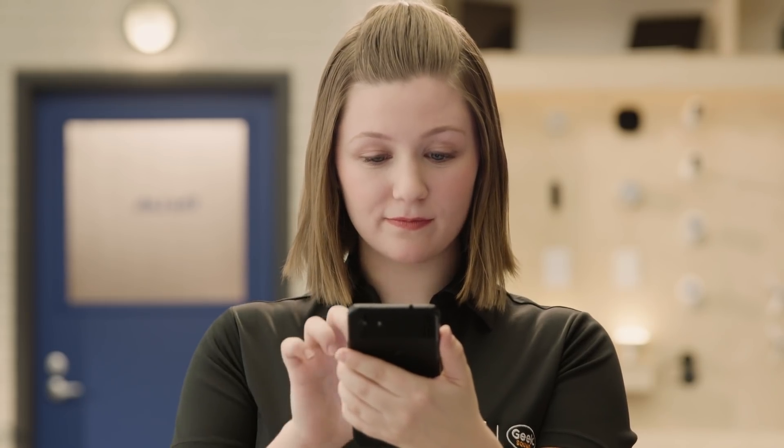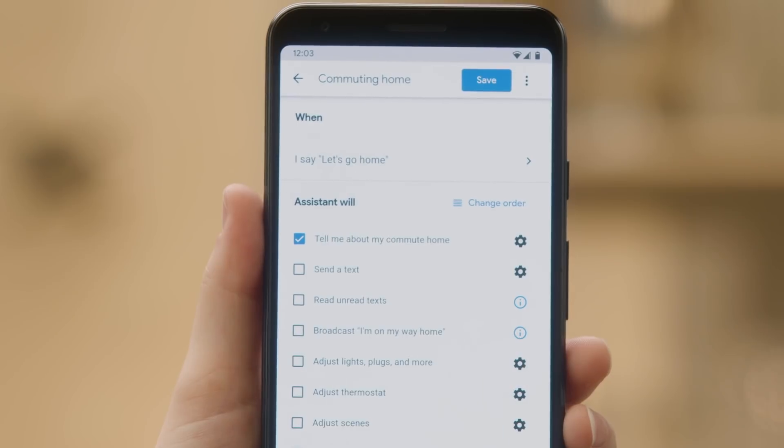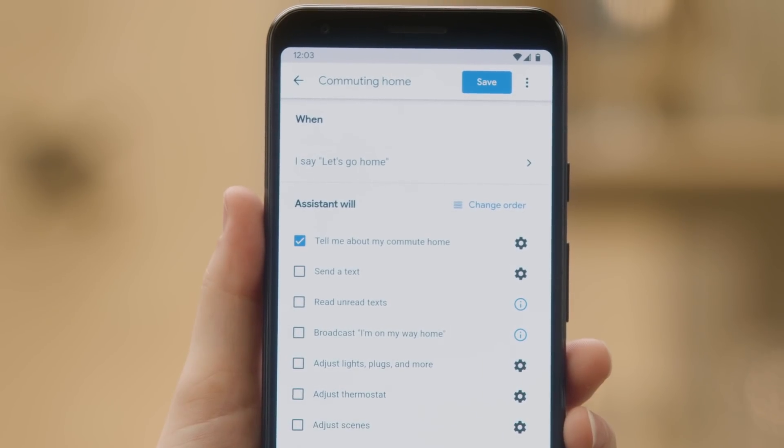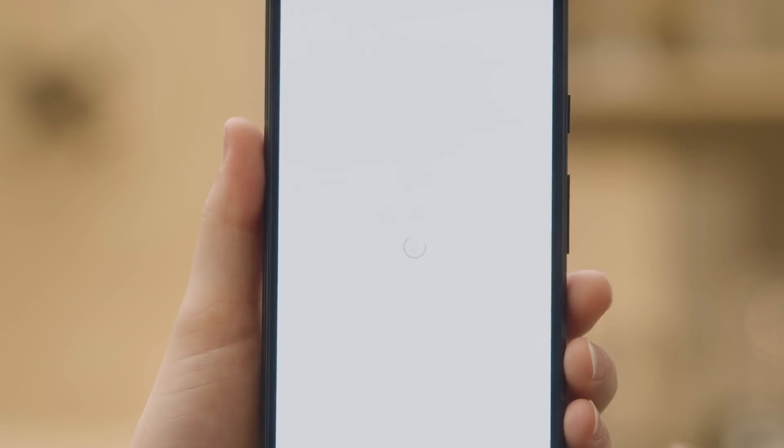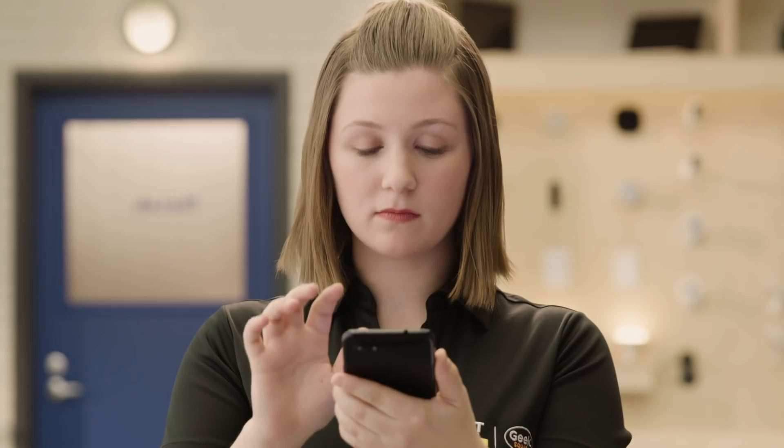At the top of the screen, you'll see "When I say Let's Go Home" — that's the voice command to start the routine. "Tell me about my commute home" is the default setting. Tap the gear icon to verify your home address. Your phone should already have your info. If not, type it in. Then return to the previous menu.